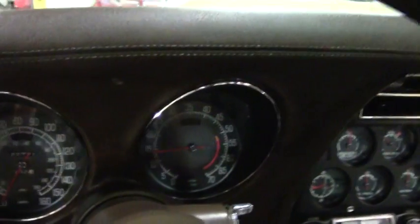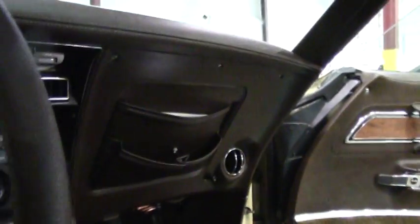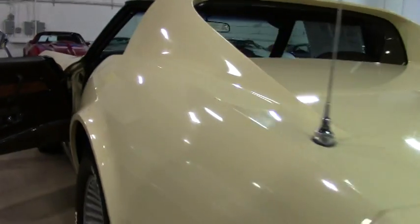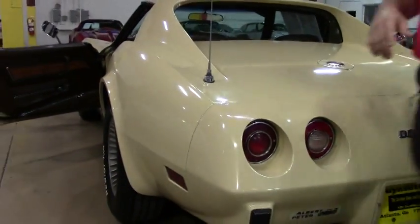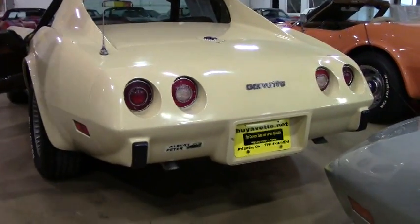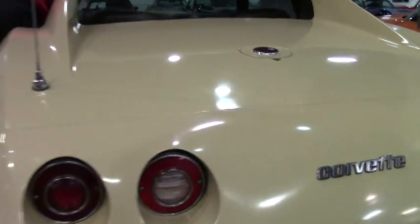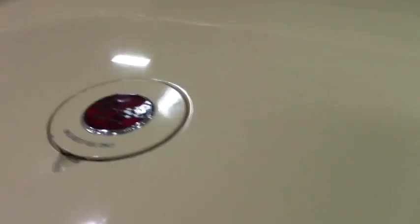If you're looking for a '76 — maybe you want to join the NCRS or do some showing of the car — this is a good original example, and the four-speed makes it a little bit more rare. A little more trivia: if you look at the Corvette Blackbook, most years the four and six-speed options were only about 30% versus the automatics.